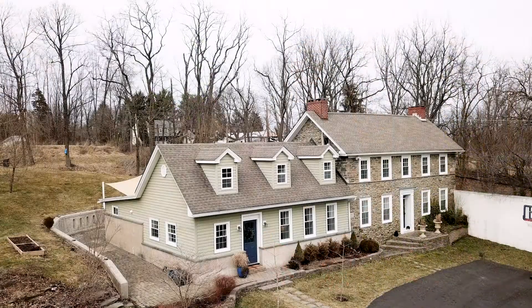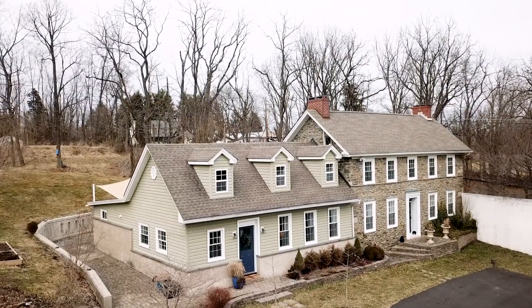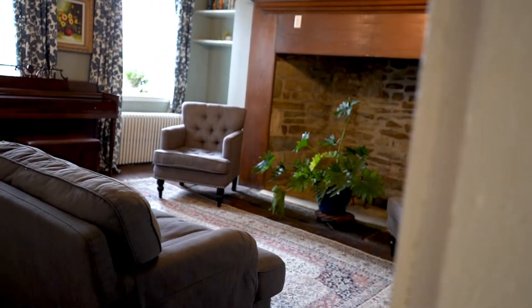Hi, I'm Sarah Peters with Keller Williams and I'd love to welcome you to 5372 Durham Road. This is a quintessential Bucks County farmhouse with all of the historic charm of the past with modern amenities for today.